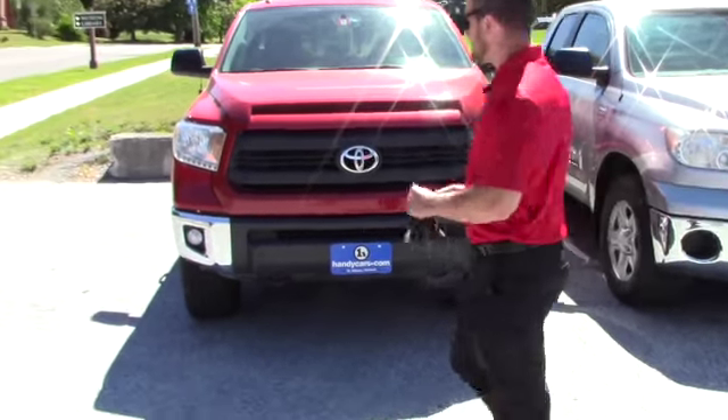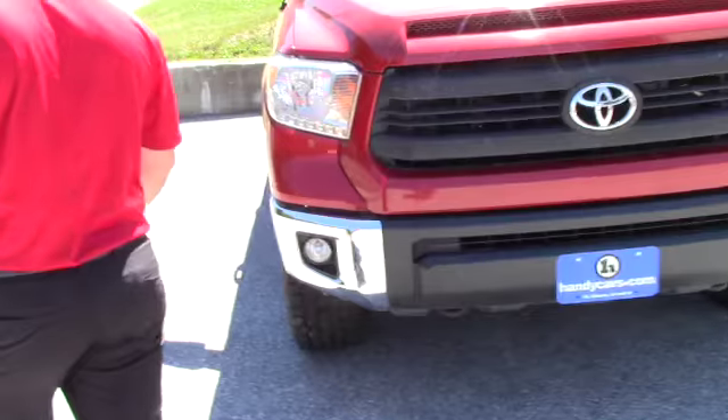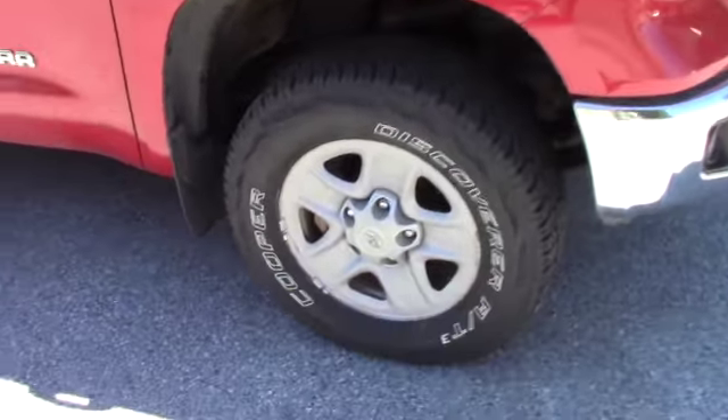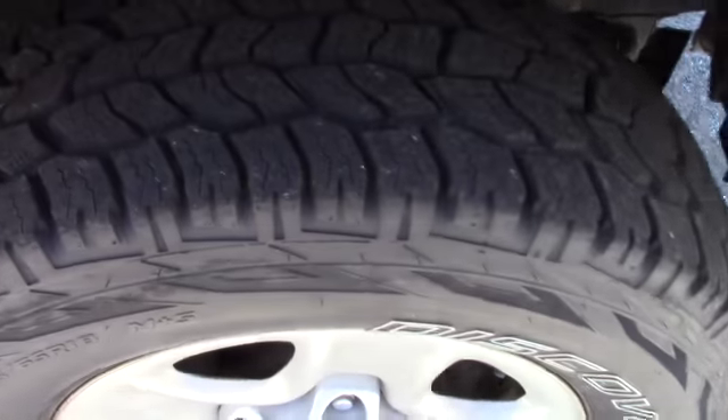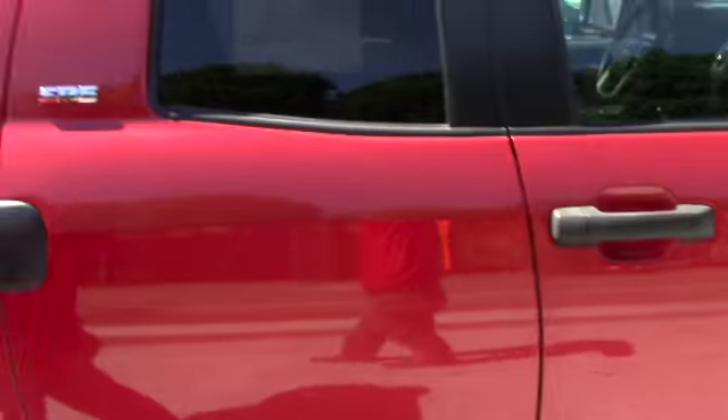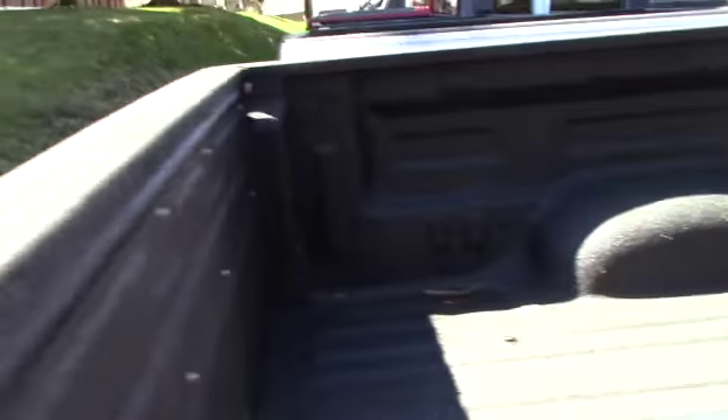First and foremost, as you're going to find on the side here, it does have a leveling kit, brand new Cooper AT3 tires with the steel wheels, 5.7 liter, and it does have a nice spray-in bed liner, tow package, and backup camera.